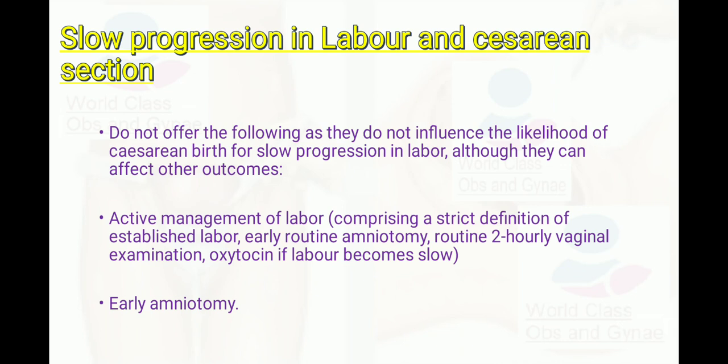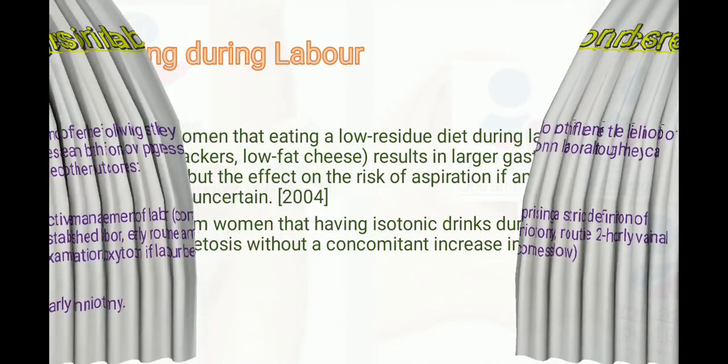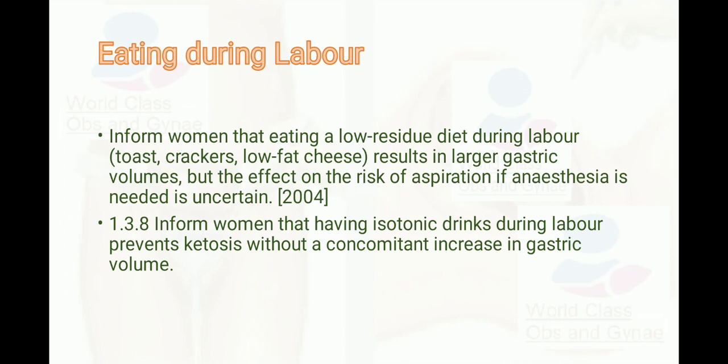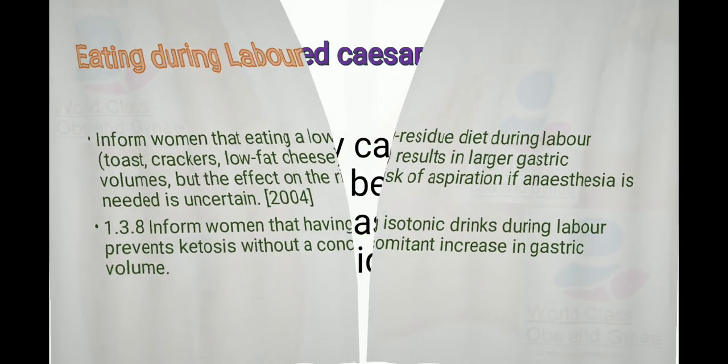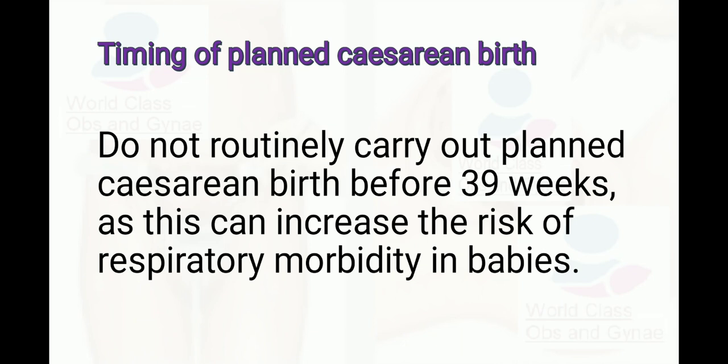Regarding eating during labor, inform women that eating a low-residue diet during labor — such as toast, crackers, and low-fat cheese — results in a larger gastric volume. The effect on the risk of aspiration if anesthesia is needed is uncertain, so eating carries some risk if the woman may need anesthesia or cesarean section. Inform the woman that having isotonic drinks during labor prevents ketosis without a concomitant increase in gastric volume.